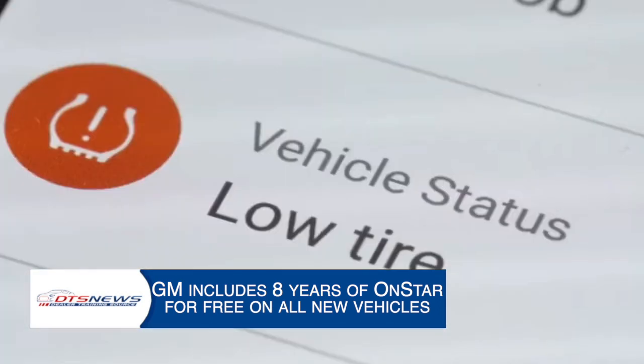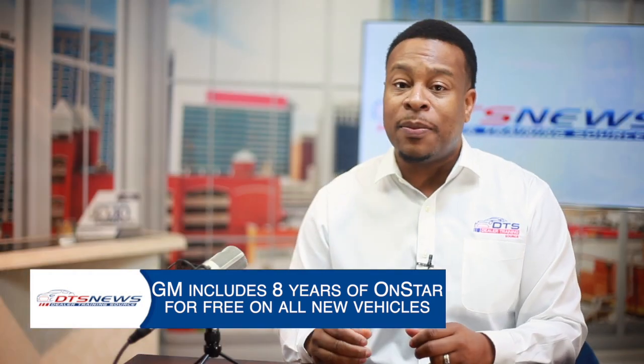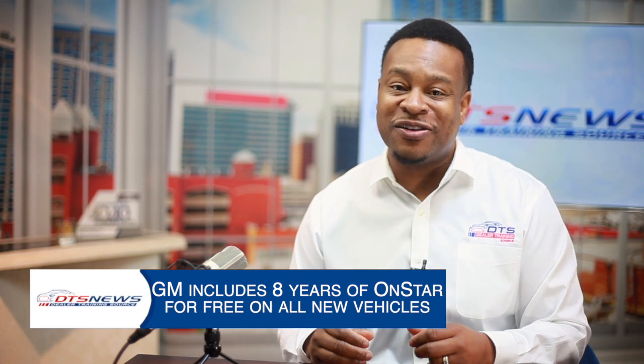Navigation and voice assistance adds apps like Alexa, Google Assistant, Google Maps, Maps Plus, and Waze on eligible vehicles.